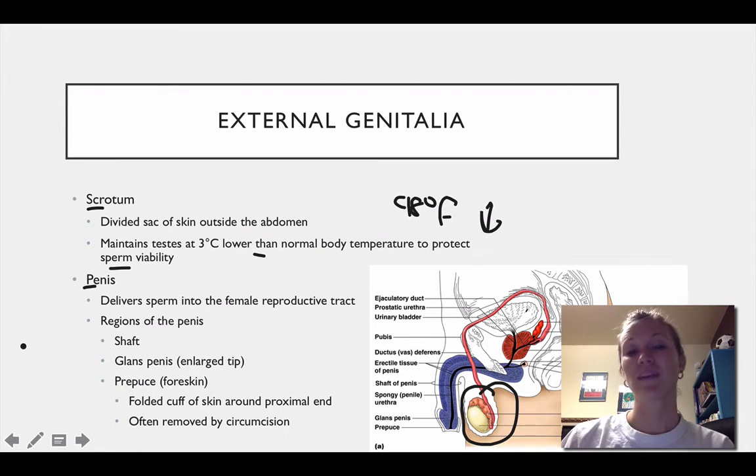The penis delivers sperm into the female reproductive tract. The major regions of the penis include the shaft, the glans penis which is the enlarged tip, and the prepuce which is the foreskin. The prepuce is the folded cuff of skin around the proximal end of the penis, and it is often removed by a circumcision.